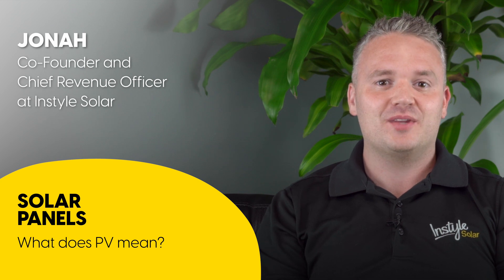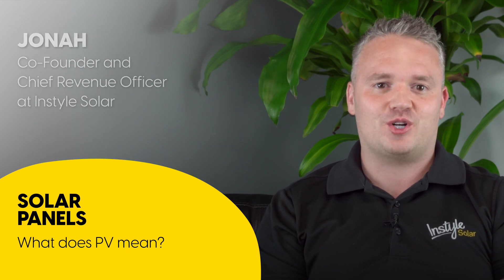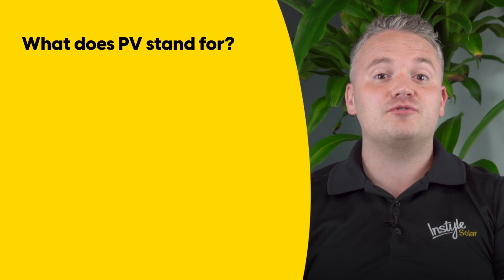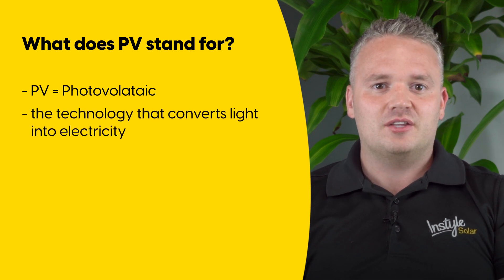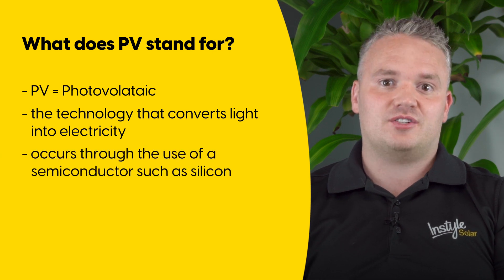Hi, my name is Jonah, and in this video I'll be explaining what PV means and how solar panels work. In the solar power industry, the letters PV stand for photovoltaic, which is the name given to the technology that converts light into electricity. This process takes place through the use of a semiconducting material, such as silicon.